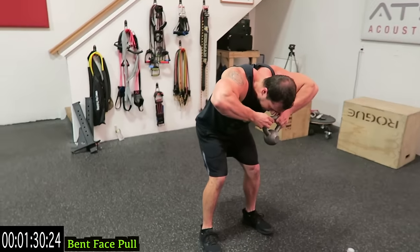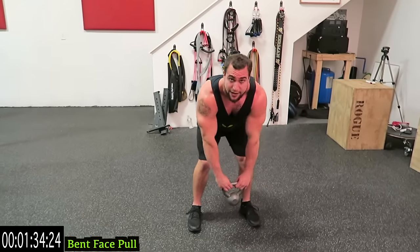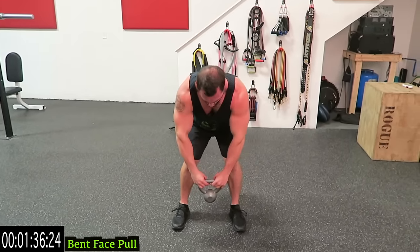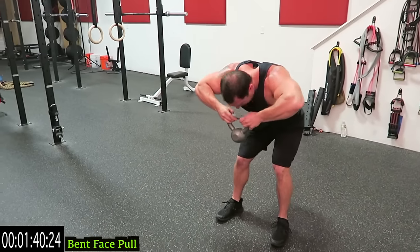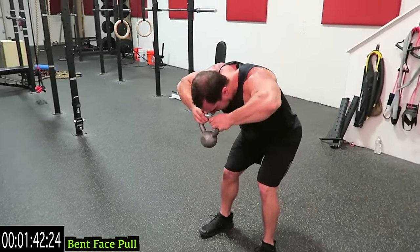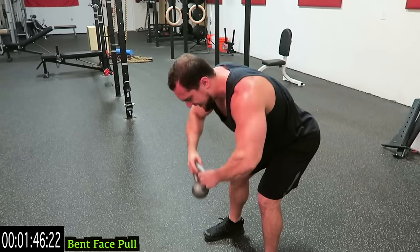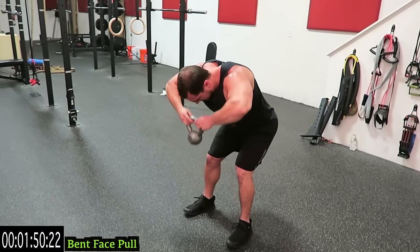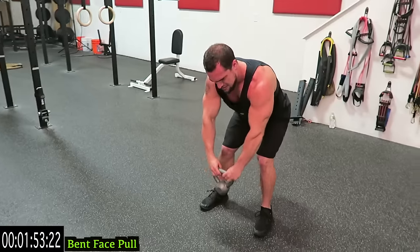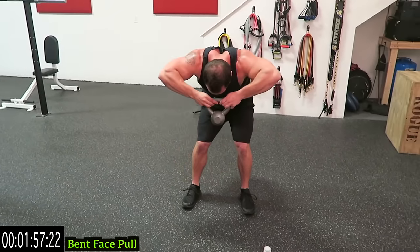Those shoulder blades should be pinched on every single rep. If you don't feel your shoulder blades getting pinched, you're not hitting those rear delts hard enough. If you need a rest, take it and then get back at it — it's all about getting better. I don't care how many rests you take, just get back at it, finish strong with me. Remember, when you get that form right, really go for those reps. Come on, three more seconds.